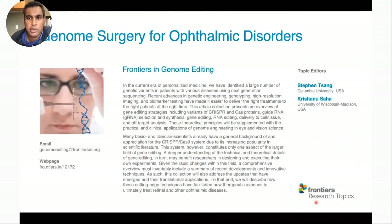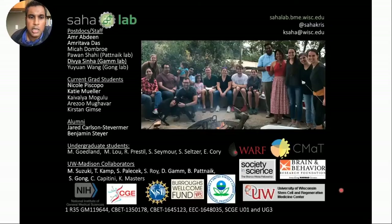Before signing off, I wanted to highlight a special issue on genome editing in the eye that we're taking papers for, co-edited with Steven Tsang at Columbia. Acknowledgements go to Ben Stare, who recently graduated, and Divya Sinha in the Gamm lab, who contributed greatly to this work.